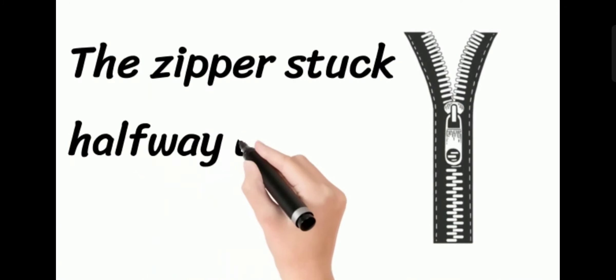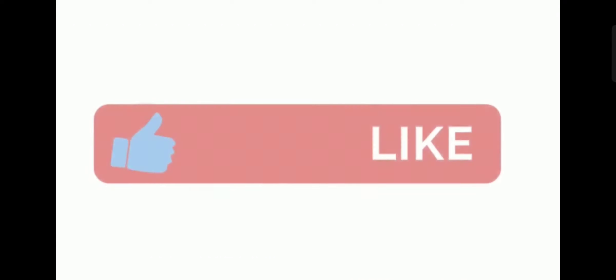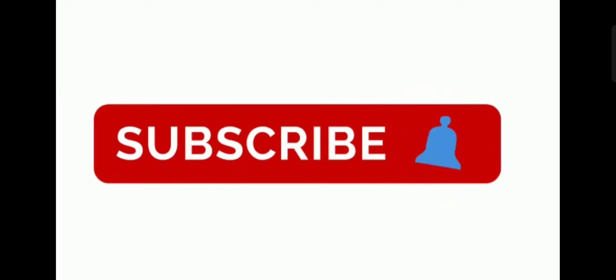And then we have an example: the zipper stuck halfway up. The zipper stuck halfway up. Don't forget to like the video, subscribe to our channel. See you in the next video. Goodbye.